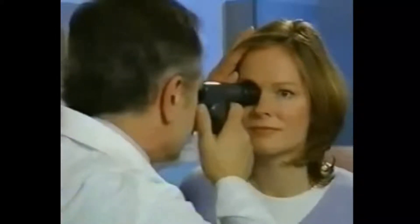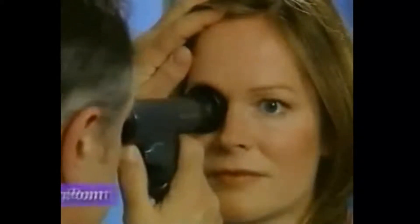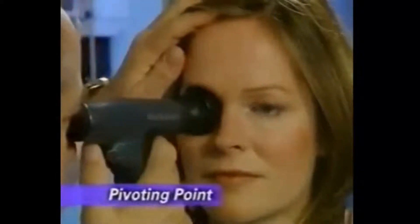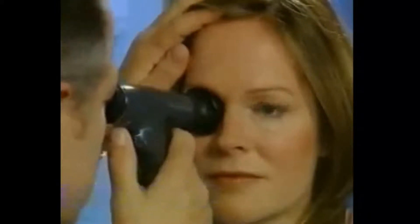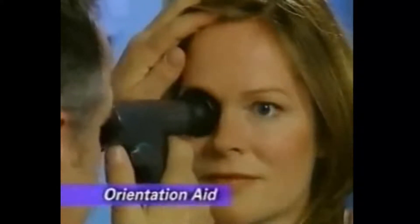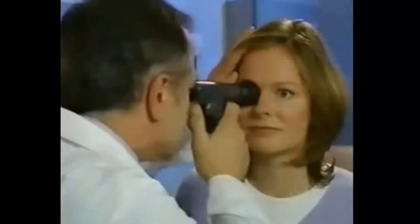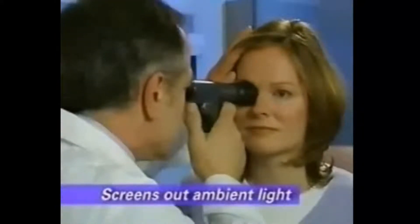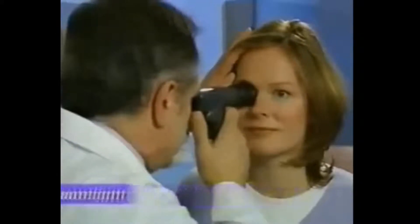The eye cup also serves as a pivoting point, providing leverage and stability to enable the practitioner to pan around the retina. The eye cup is also a very forgiving orientation aid that helps you to approach and make contact with the patient. Finally, the eye cup serves as an occluder of ambient light, making exams easier and glare-free. The eye cup is reusable and cleanable, and packages of five are available.